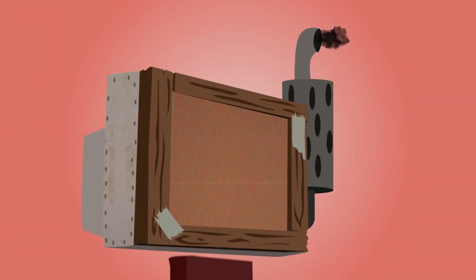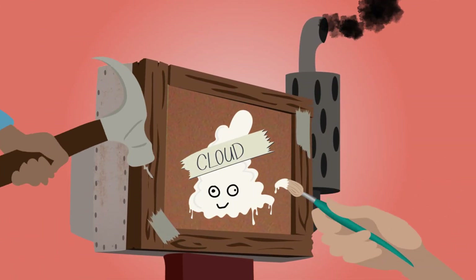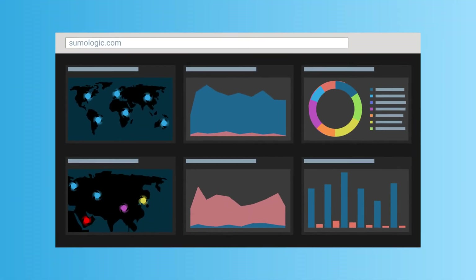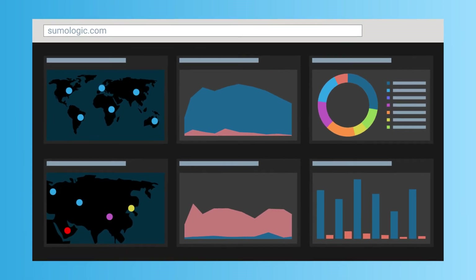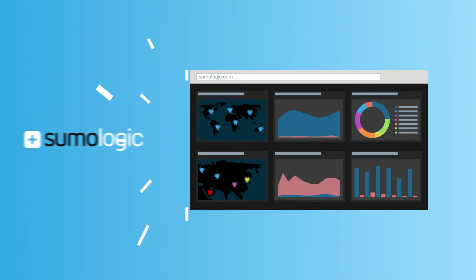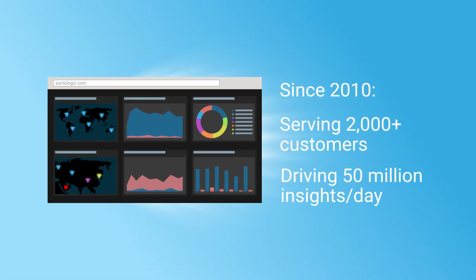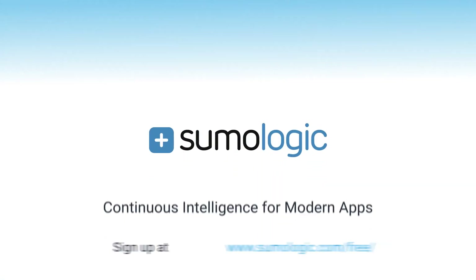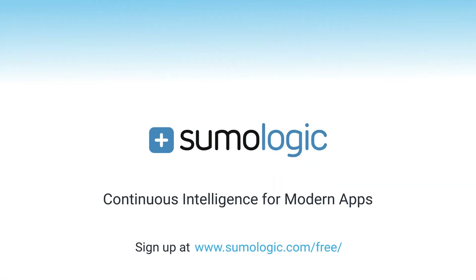So don't try to support your cloud app with a tool that was designed for the old on-premise world or a pretend cloud tool. Leverage the intelligent solution that fully replicates what you're doing with your own cloud business. Sumo Logic — the industry-leading cloud-native machine data analytics platform delivered to you as a service. Sumo Logic: continuous intelligence for modern apps.